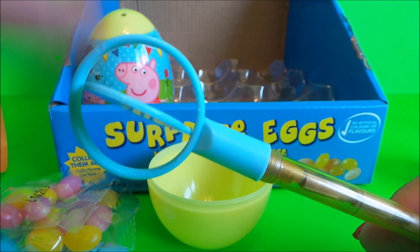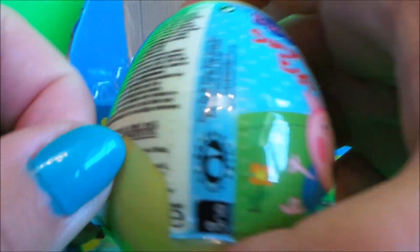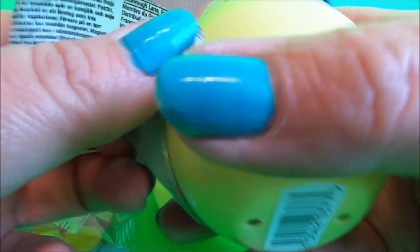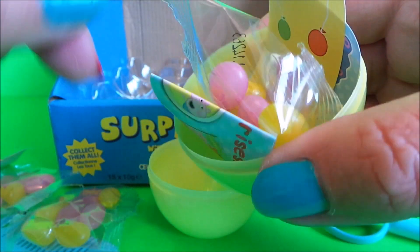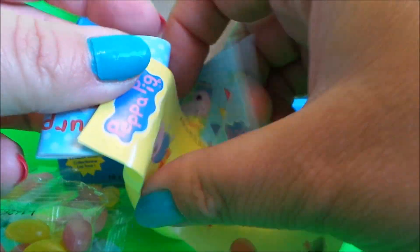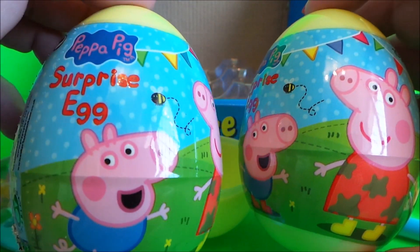That's a cool toy! For our last surprise egg, let's see what gift we have inside. We have the same — another cone, some more jelly beans, our flyer, and our stickers.